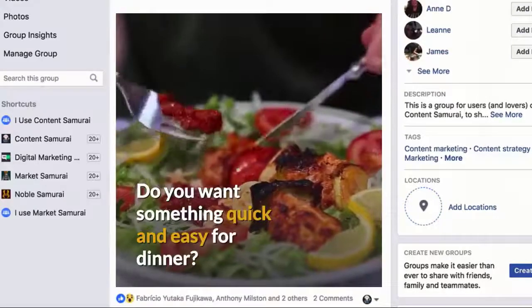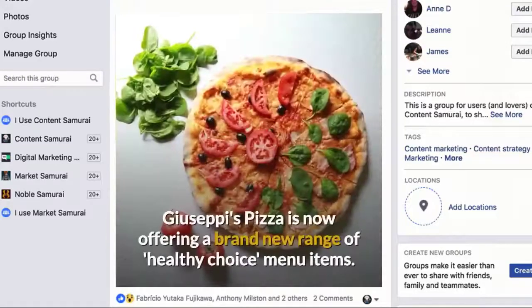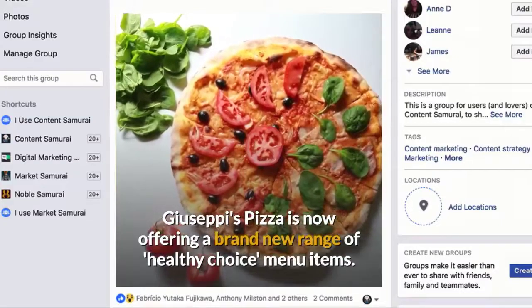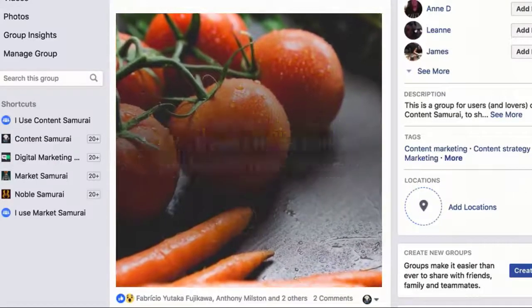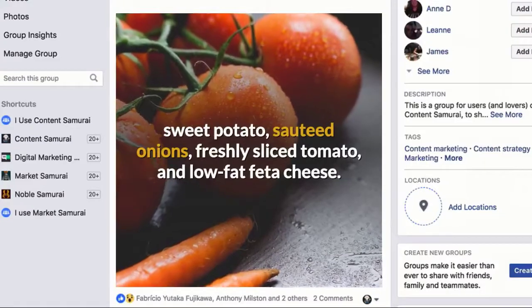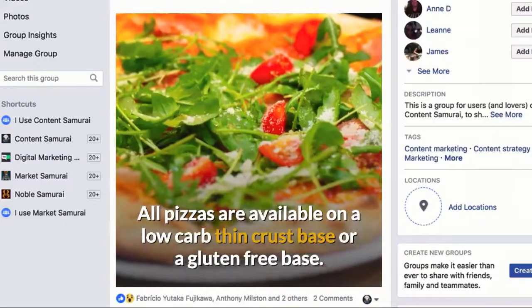Do you want something quick and easy for dinner, but don't want to spend all week in the gym working off the calories? Giuseppe's Pizza is now offering a brand new range of healthy choice menu items. Try our healthy pizzas with toppings including spinach, roasted pumpkins, corn, sweet potato, sautéed onions, freshly sliced tomato, and low-fat feta cheese. All pizzas are available on a low-carb thin crust base or a gluten-free base.